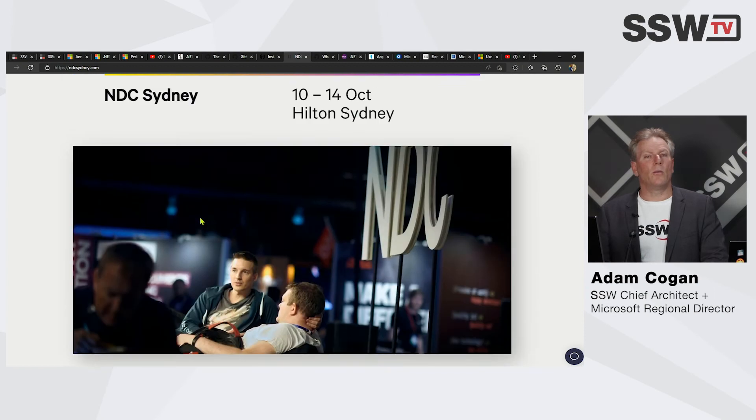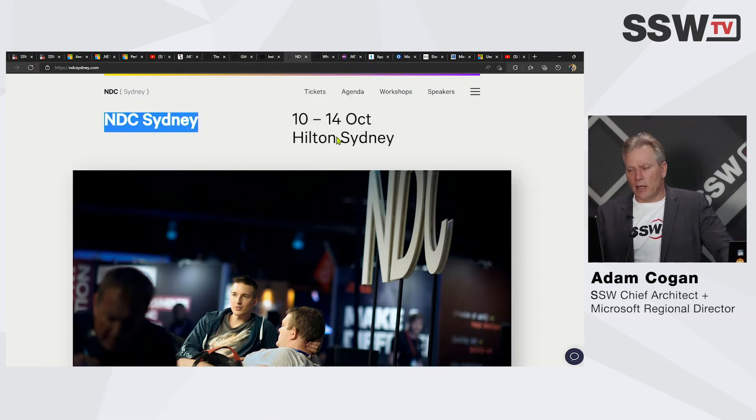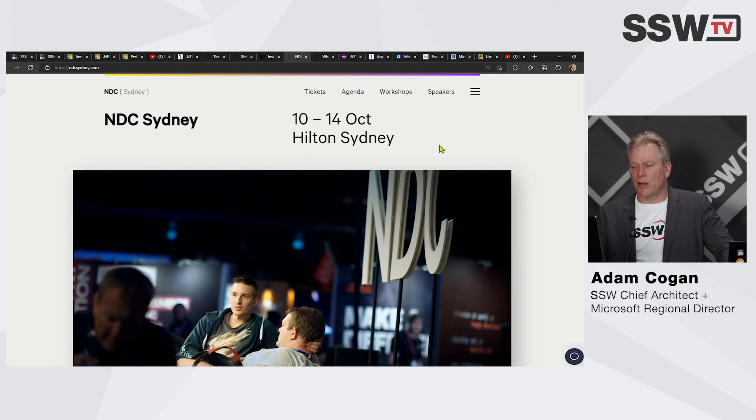We have a free ticket to NDC Sydney tonight. I'm going to get Matt Wicks to give that ticket away, and he'll choose the best question he gets during his session — so stay for his session. There are people in Sydney, Melbourne, Brisbane, and online people are included too. Ask lots of cool questions. This conference costs money and it's a lot of fun in person.